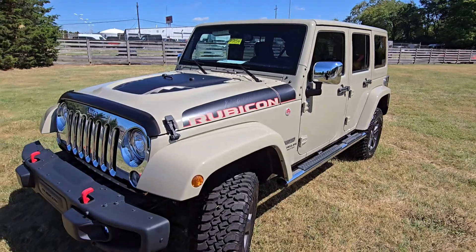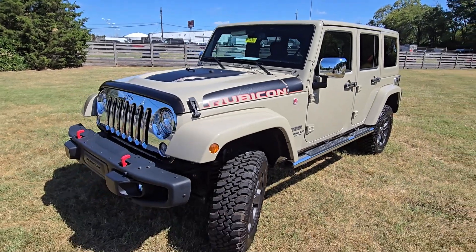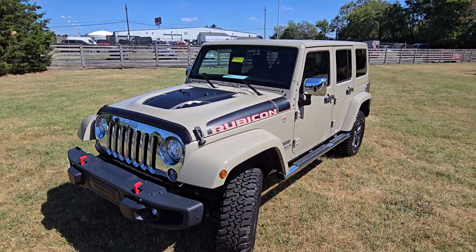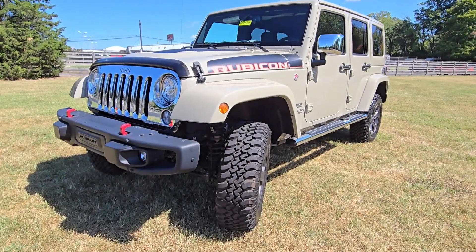I'll let the video speak for itself. This Wrangler is in excellent condition — rare Gobi color, really really pretty. As I said, it is a manual transmission with under 240 original miles. If you're interested, check the description below for how to get in touch with me. I'd love to help you with your Wrangler search. For someone out there, this may be the one — thanks so much, as always, and have a great day.